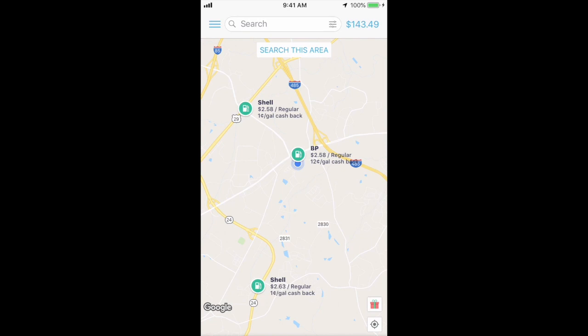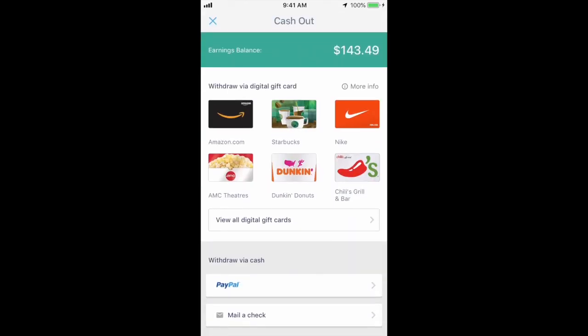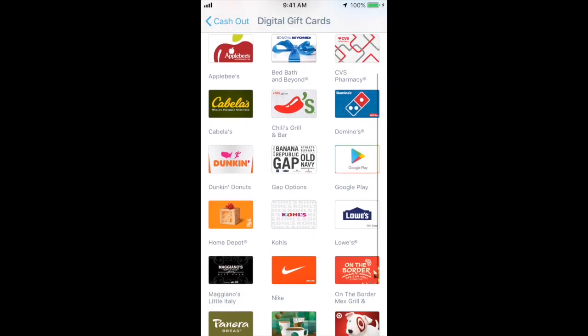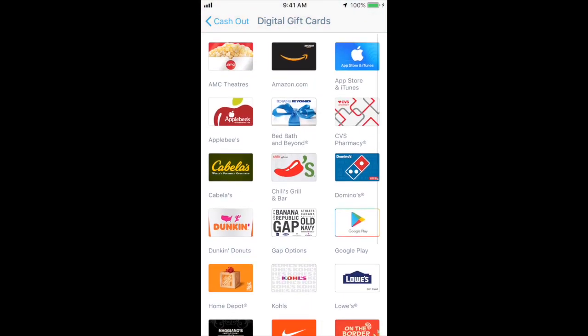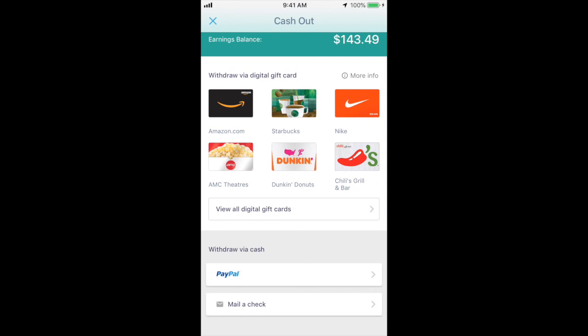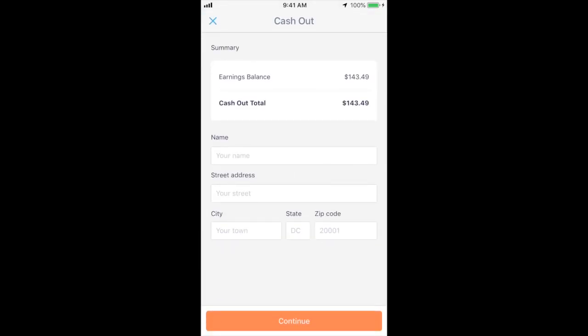I wanted to show you how I will be cashing out to my PayPal account. I'm going to click on this $143. The first option is to withdraw via digital gift card — there are many digital gift cards available. The second option is to withdraw with PayPal, which I'm going to do in this video. I can also get a check mailed to my house by providing my name, address, city, state, and zip code.